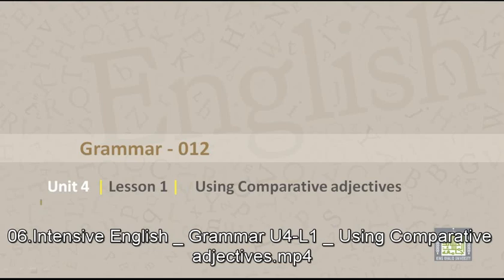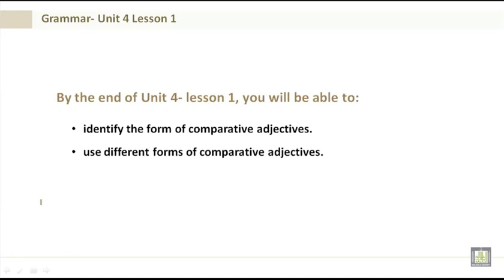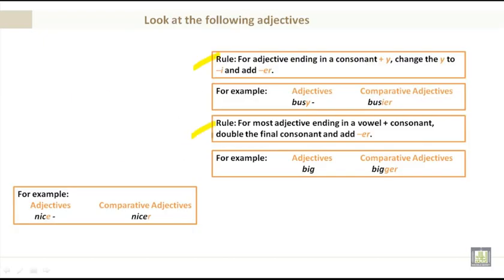Grammar 012, Unit 4, Lesson 1: Using comparative adjectives. By the end of Unit 4 Lesson 1 you will be able to identify the form of comparative adjectives and use different forms of comparative adjectives. Rules: for adjectives ending in a consonant plus y, change the y to i and add -er — for example, busy becomes busier. For most adjectives ending in a vowel plus consonant, double the final consonant and add -er — for example, big becomes bigger.